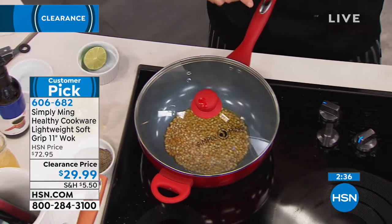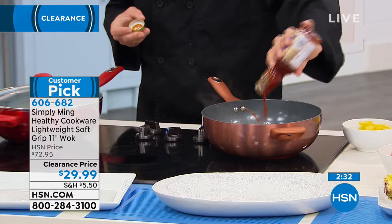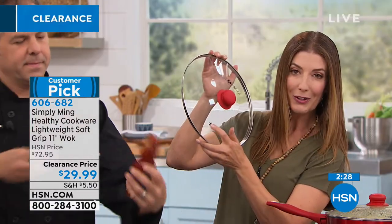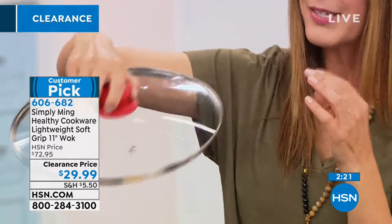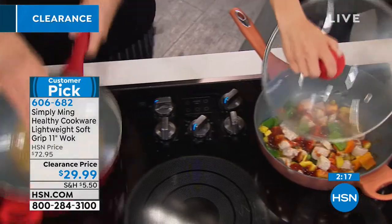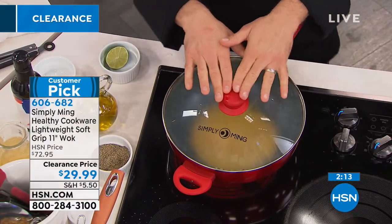You're getting the lid included, and it's a really nice lid. It's all tempered glass and already vented — there's a little hole for the steam to escape. It also has a matching silicone handle on top. Best of all, you can see and monitor your food as it's cooking. No more mystery of wondering if it's done yet — you can look right in there.